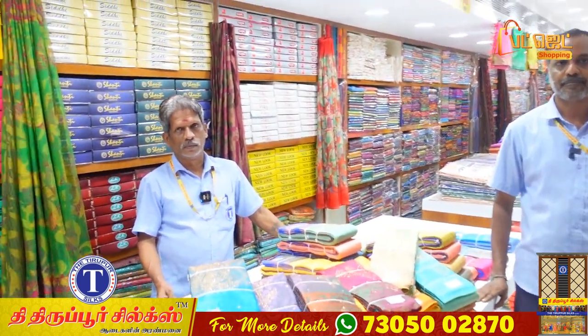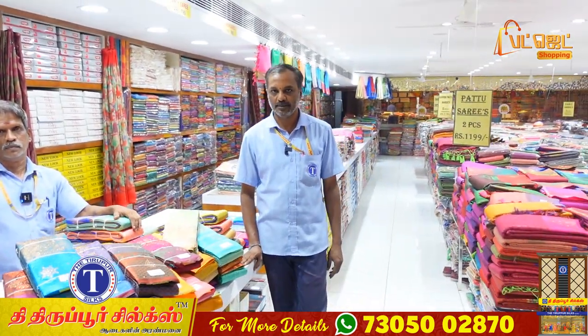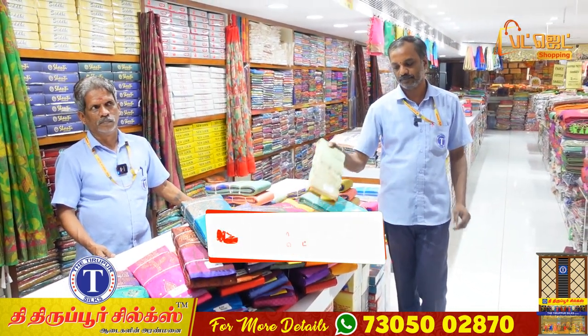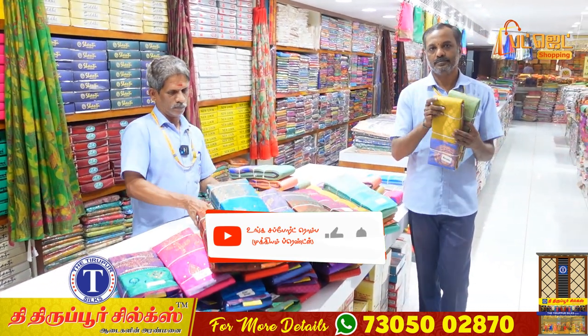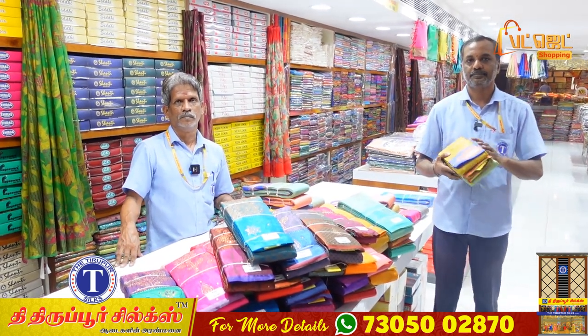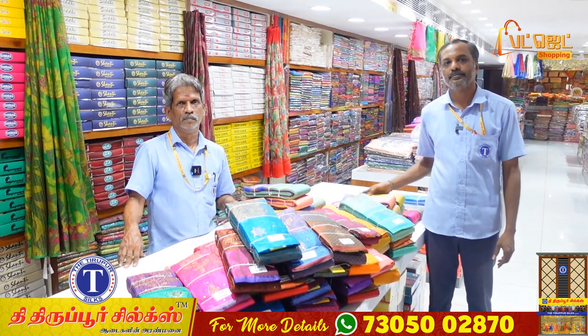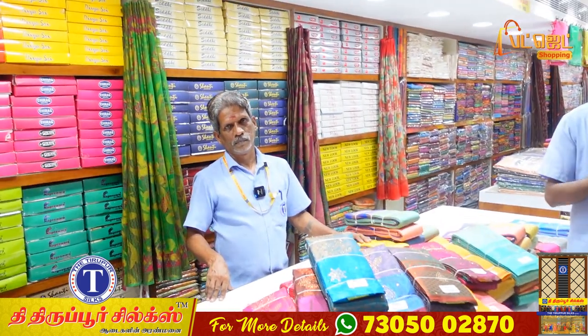We have a showroom. Our showroom is located on Pallalu Road. Great offer — it's all done for $501. You can come and do the collection. It's a delivery shop with a variety of collections. Don't miss the best offer. You can have a new offer — I will be blessed. You can reach your best. Thank you. Namakam, Namakam.